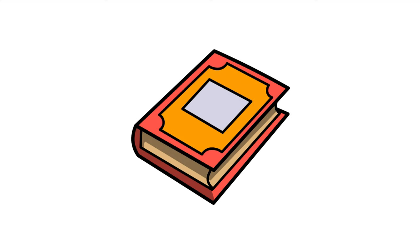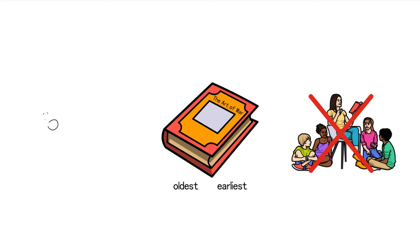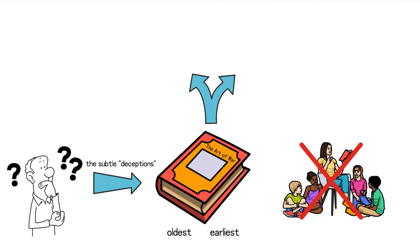While The Art of War by Sun Tzu is hailed as one of China's oldest surviving military treatises, and among the earliest military works in the world, many have not had the opportunity to delve deep into its teachings. Are you curious about the subtle deceptions hidden within this ancient military classic? In The Art of War by Sun Tzu, the deceptions are divided into two parts.